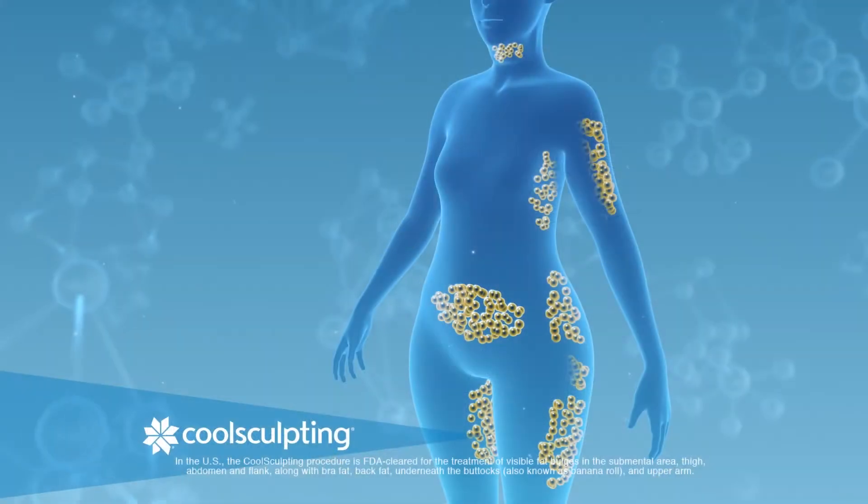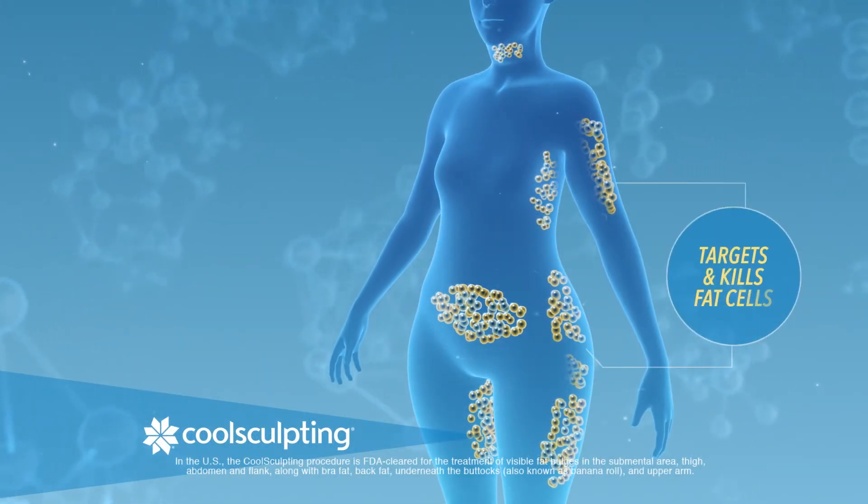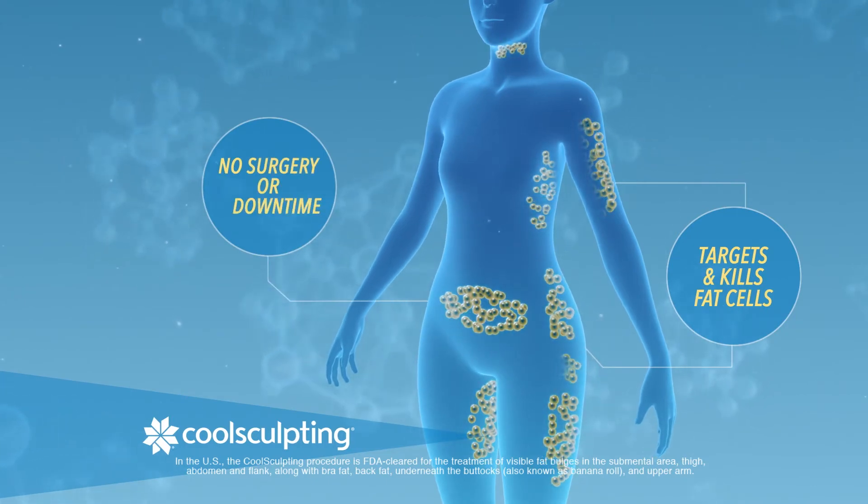CoolSculpting is perhaps the most popular technology used to reduce fat in an entirely non-surgical method. Each treatment reduces the fat in the individual region by about 25%. CoolSculpting works best for the treatment of stubborn areas of fat that are resistant to diet and exercise.